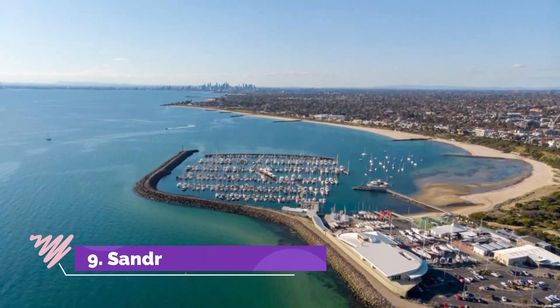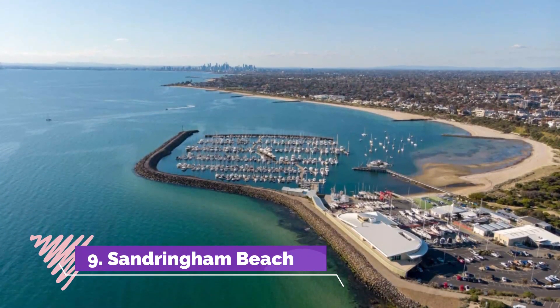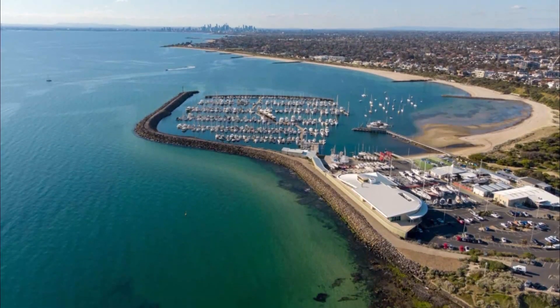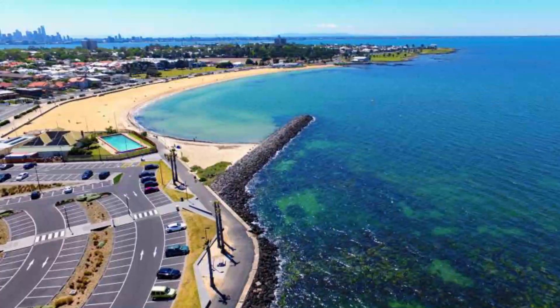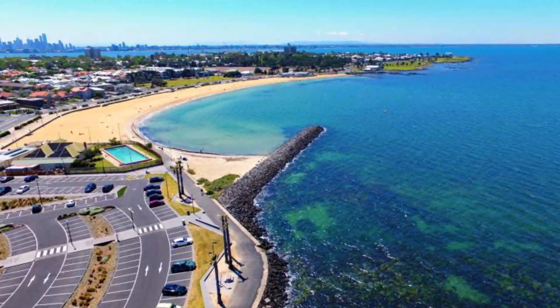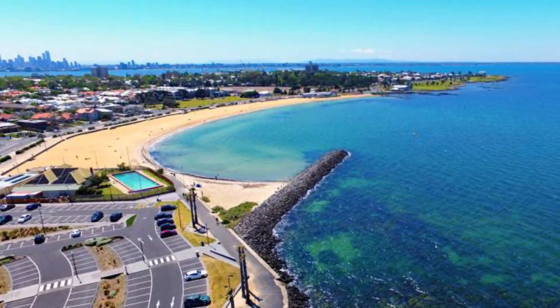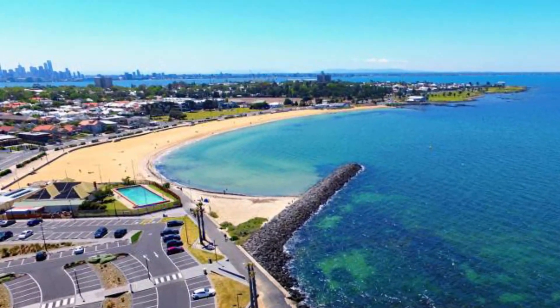Number 9: Sandringham Beach. This unspoiled idyll in Melbourne's southern suburbs is snuggled between upmarket Black Rock and Hampton. Sandringham is a top beach for its laid-back feel. Visitors here are more likely to be met with locals enjoying the scenery rather than a flurry of tourists.